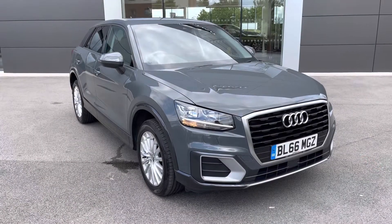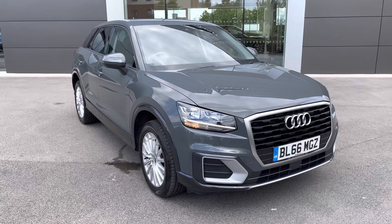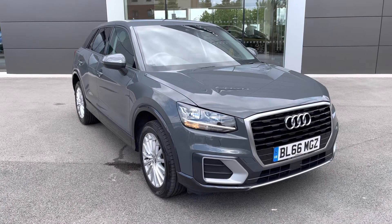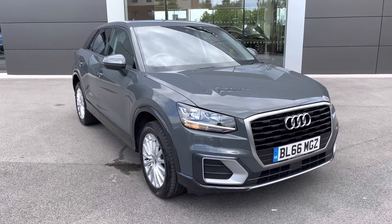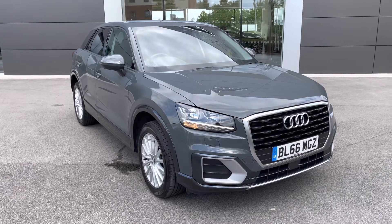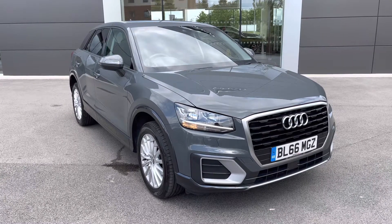I hope you enjoyed this brief 360-degree exterior tour of this Audi Q2, before we move inside the cabin. Don't forget to subscribe to our channel to stay up to date with our latest stock and content. If you enjoyed watching this video, why not press the like button or leave us a comment or question in the section below.